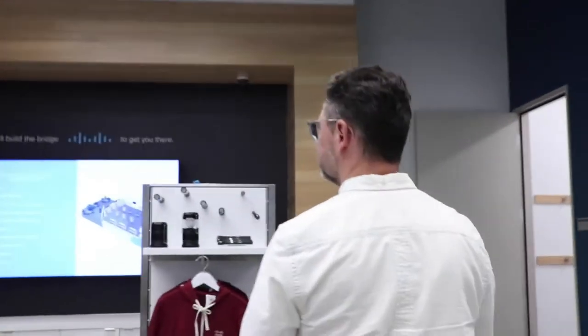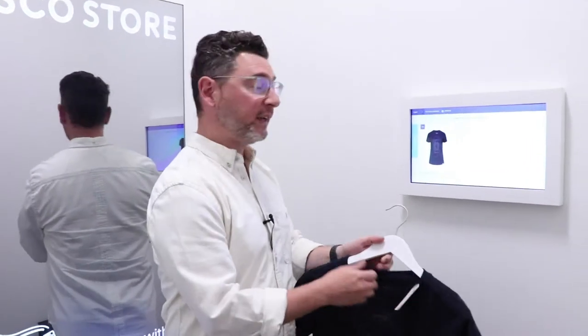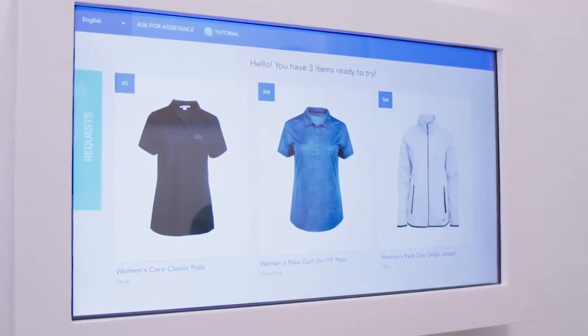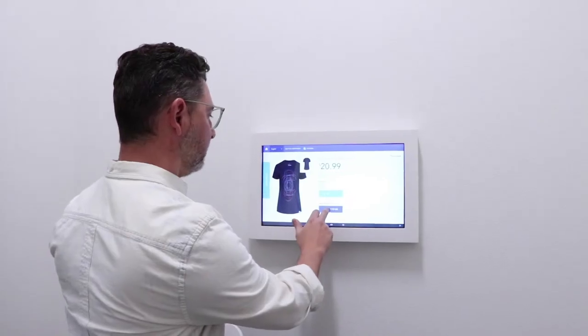Consumers also want a more personalized experience, which you'll find inside this fitting room. I walked in here and, because of the RFID tag, it immediately recognized on the screen what I brought into the store. So let's say I try this on — it's a small, I'm a large — and I say, "Bring it to me." This sends a task to the associate, and then the associate will be here in just a moment.